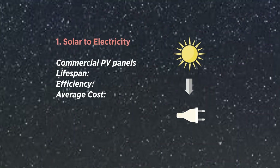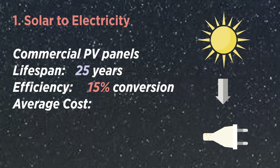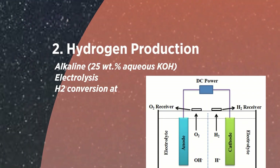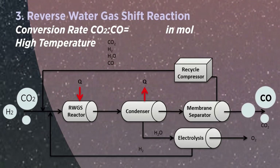First, solar energy is converted to electricity with 15% efficiency. In the second step, electric energy is used to produce hydrogen through alkaline electrolysis. At the same time, captured carbon dioxide is converted to carbon monoxide through the reverse water gas shift reaction, with a conversion rate in mole ratio of 61%.